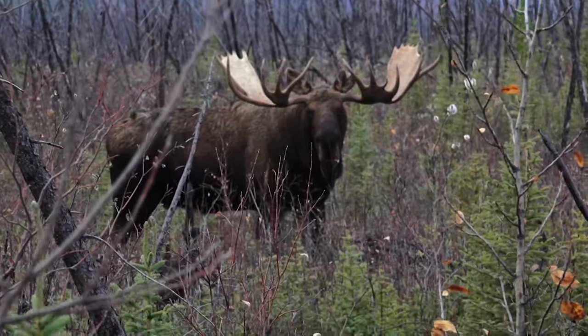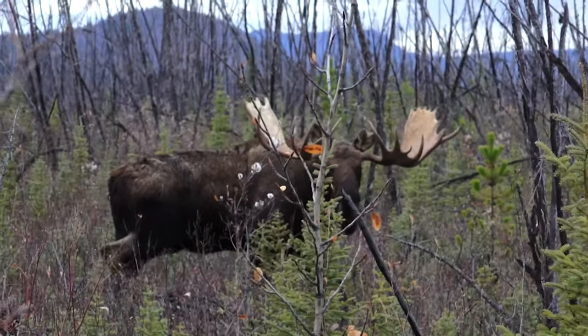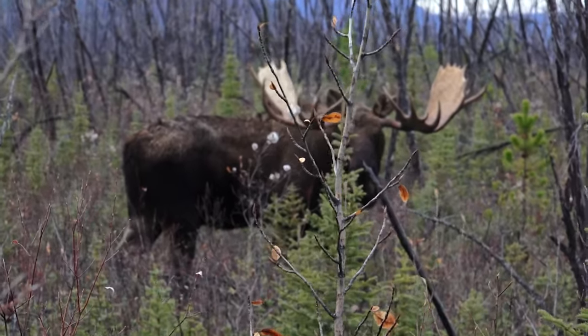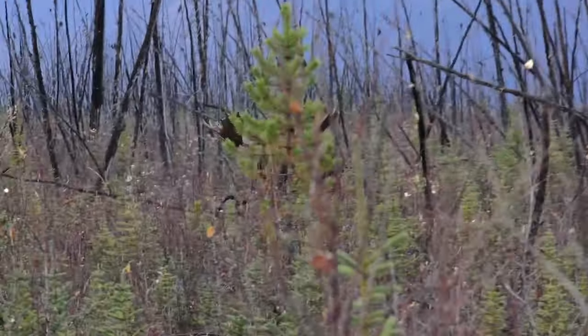When the bull stopped and looked at us broadside, I was like, 'Oh my gosh, he is the widest bull I have ever seen on hoof — this thing was just huge.' Finally we got to the position where that moment came where I knew if I didn't take that shot he's gonna wind us and be gone forever. Vicky comes to full draw, she releases, and the arrow goes right through this massive Yukon bull.